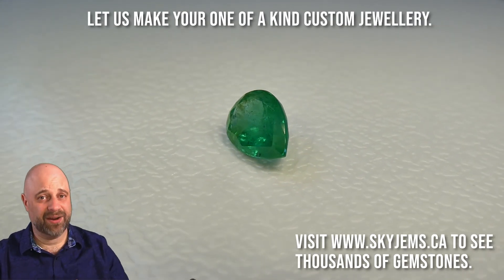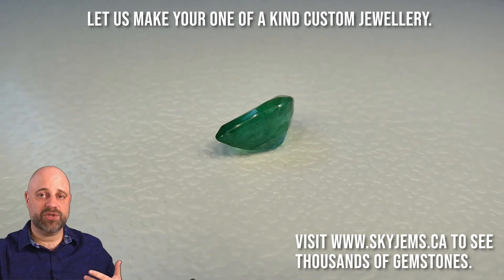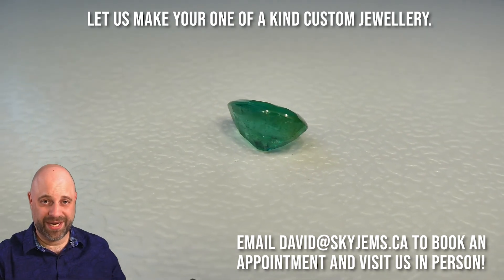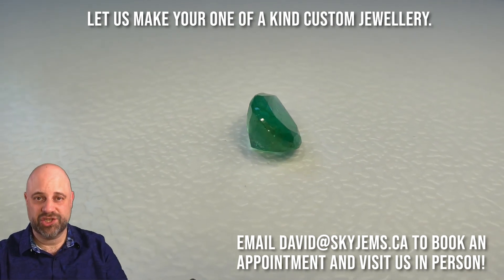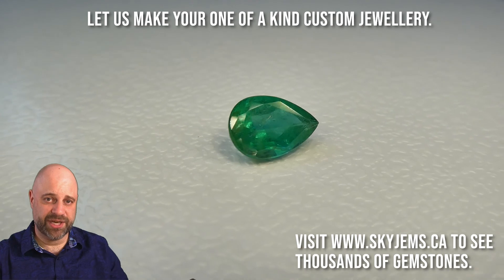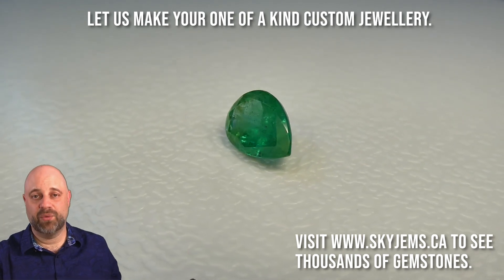To find a vivid Russian emerald in this kind of size that's this clean with this color is almost unheard of — such a fantastic piece. I know this is almost certainly going to go to somebody who's going to put it in their collection, but it's going to make a beautiful piece of jewelry. If you are going to have a piece of jewelry made with this, please reach out to me at david@skygems.ca. This is going to be a generational piece of jewelry and I would very much like to be the one to make it for you.